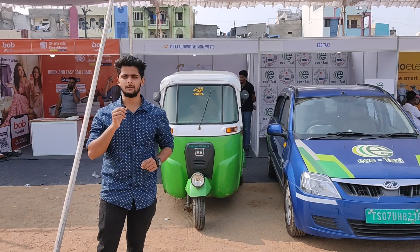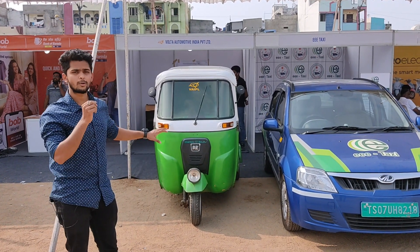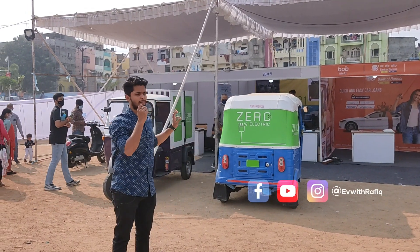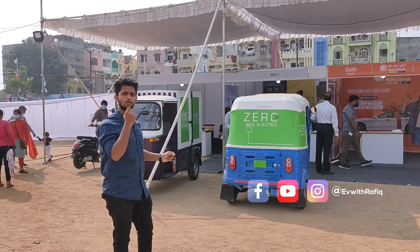Here we have Volta Automotive India Private Limited. They provide retrofit kits for three-wheelers. They have electric autos, electric passenger carriers, and electric goods carriers. A two-wheeler retrofit option is also available.